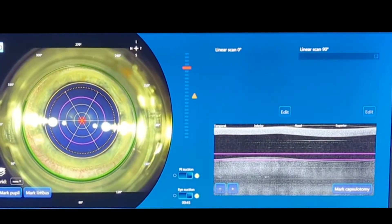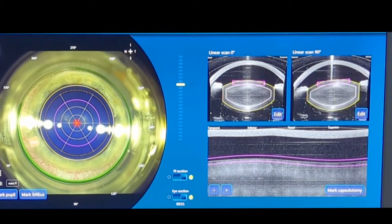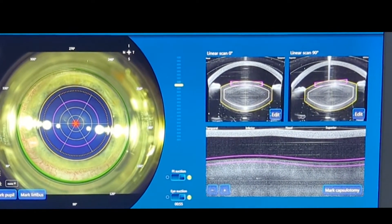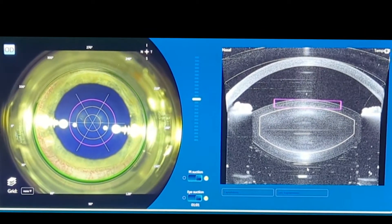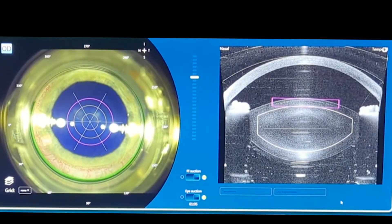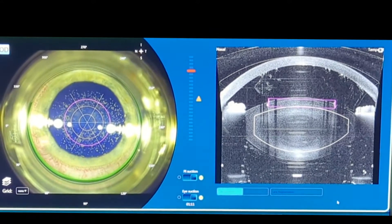Once the eye is docked, edge detection from the software occurs along the pupillary margin, then the anterior capsule of the lens and the posterior capsule of the lens. The first thing you're witnessing now is called capsulorexis — it's the opening into the front of the lens, and the laser does it perfectly.